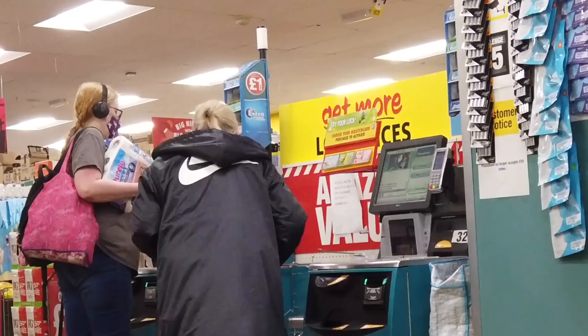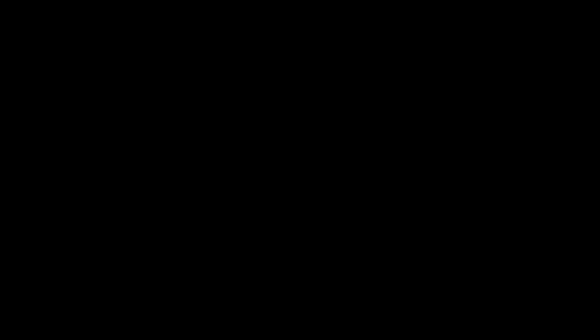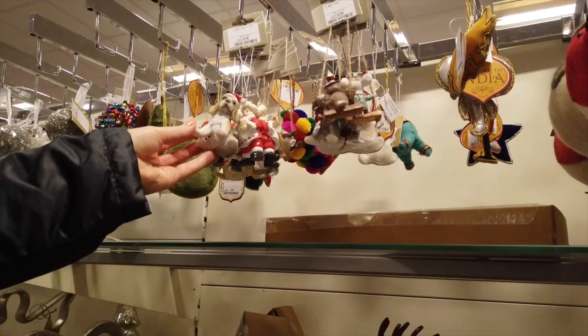Oh she's only got about four eyes! I love that, it's well cute. And all the Christmas stuff is already out — oh my God!